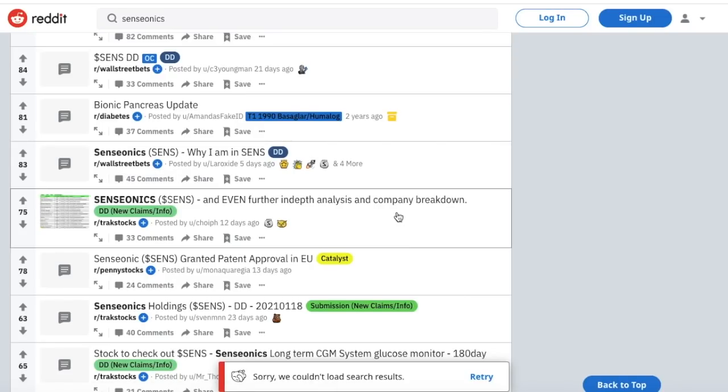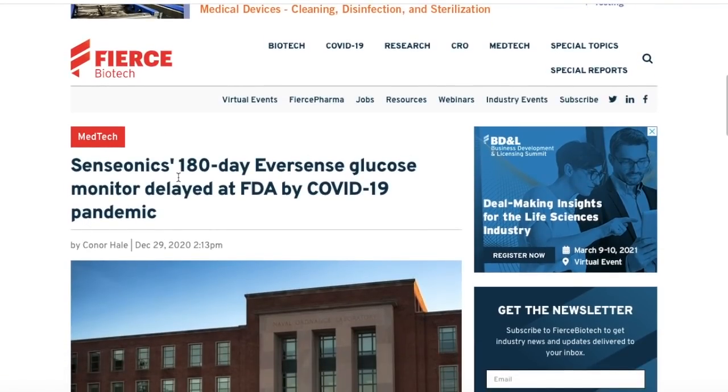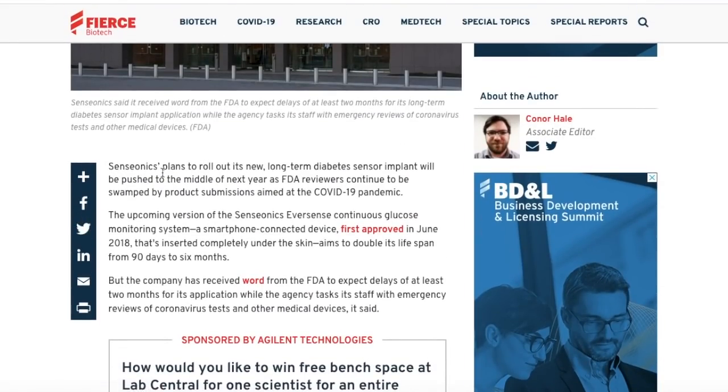What investors are looking for from Senseonics in the near future is FDA approval. Senseonics' 180-day Eversense glucose monitor was delayed at the FDA because of the pandemic. The company plans to roll out its new long-term diabetes sensor implant, pushed to the middle of next year as FDA reviewers continue to be swamped by pandemic-related product submissions. The upcoming Eversense continuous glucose monitoring system is a smartphone-connected device first approved in June 2018, completely inserted under the skin, aiming to double its lifespan from 90 days to six months. That six-month model is already approved in the UK and products are already getting into customers' hands.